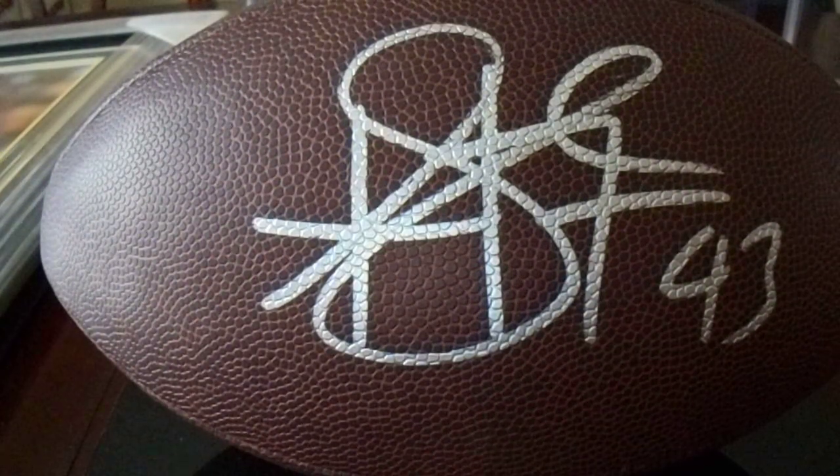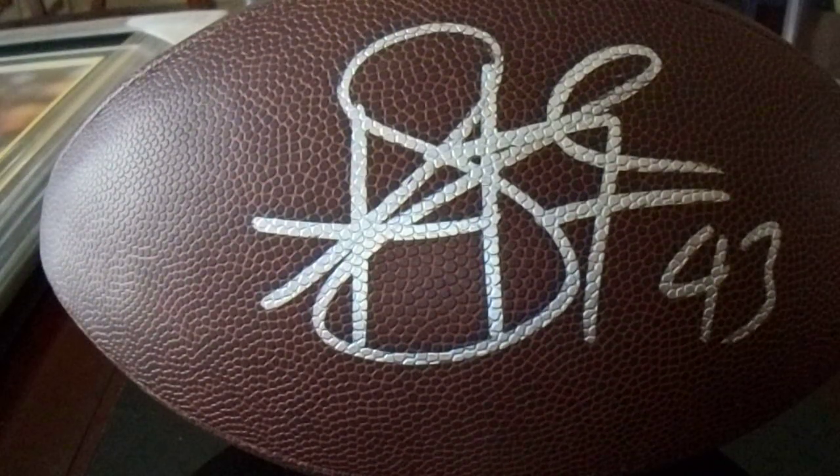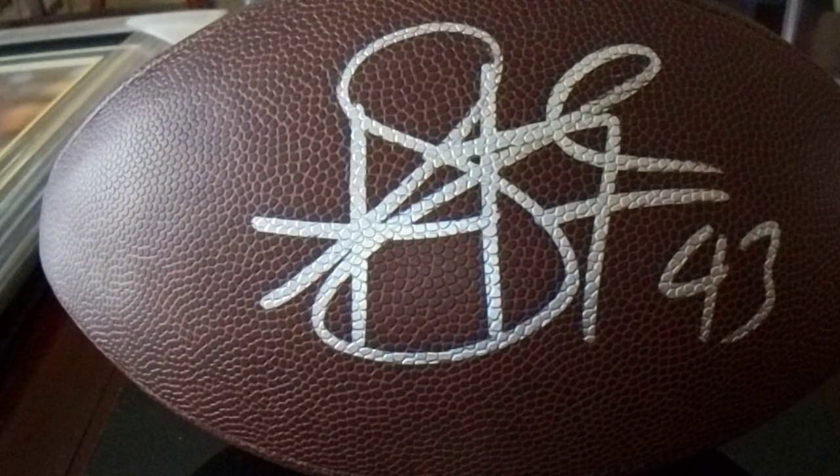Hey there, YouTube. It's MathBuller with a midweek autograph video. Troy Polamalu, congratulations — you are going to the Hall of Fame. So I wanted to show my autographed Troy Polamalu items, just like how I did with my Bill Cower items.